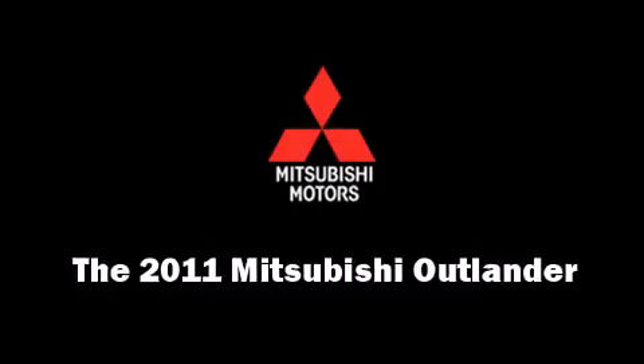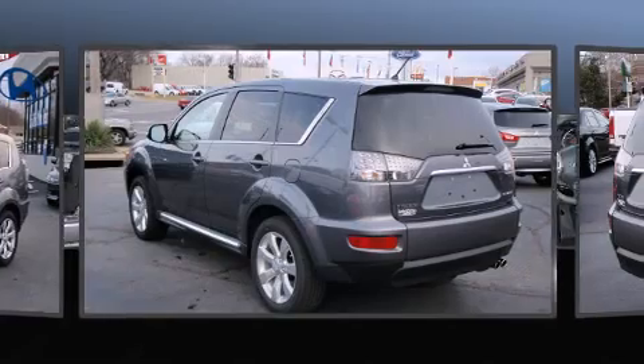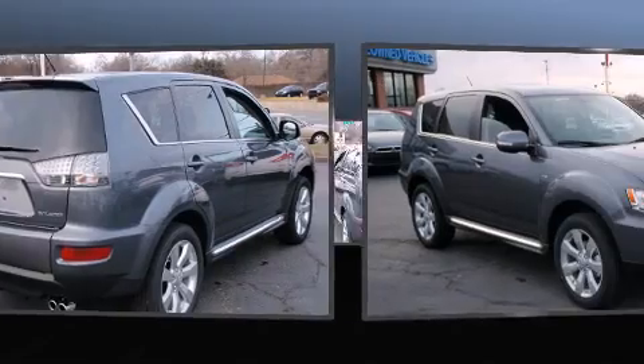Take command of the road in the 2011 Mitsubishi Outlander. Under the hood, you'll find a six-cylinder engine with more than 230 horsepower, providing a smooth and predictable driving experience.